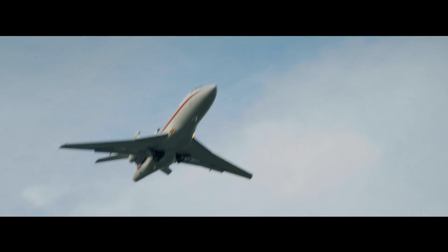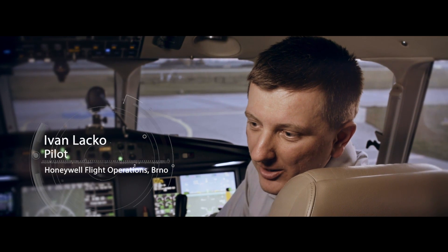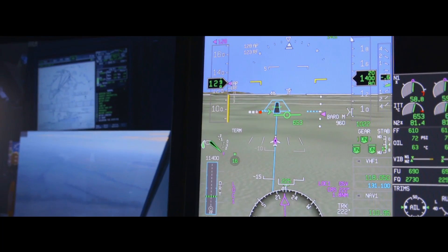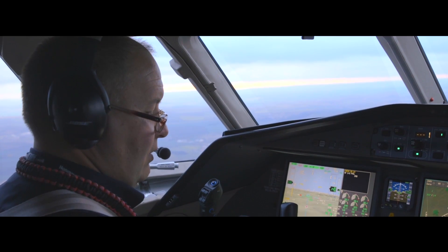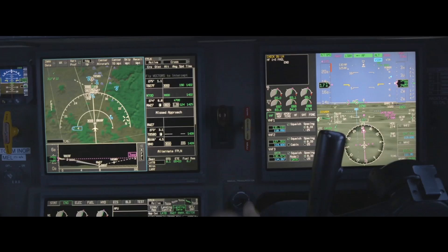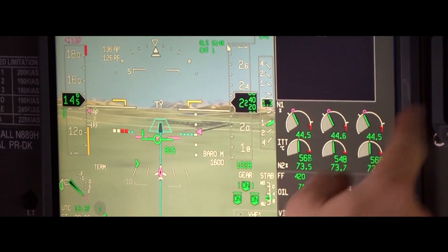It's much easier because you have a graphical depiction of the synthetic world, and that helps you understand the situation at a glance. It is easy to correct any deviations, and also thanks to the synthetic world you see in front of you the whole approach — it is very easy to transition to visual for the final part of the landing.